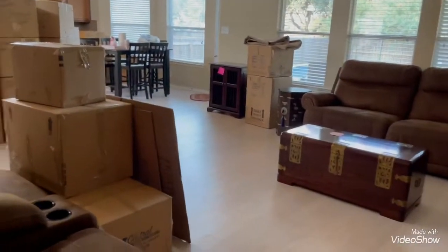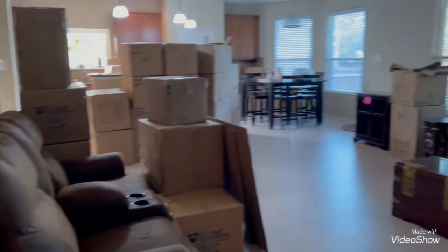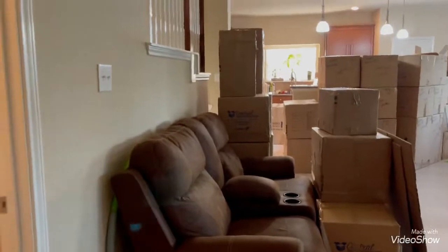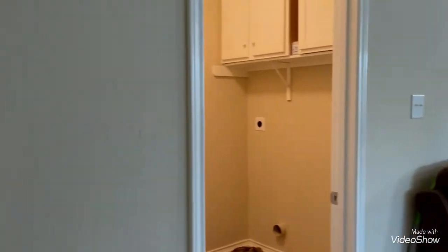The washing machine and dryer are now gone. Let me show you this room here — it's kind of dark, but this room, the master bedroom downstairs, is also now empty. I need to turn all the blinds up.